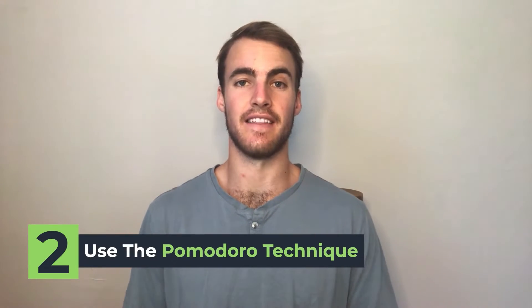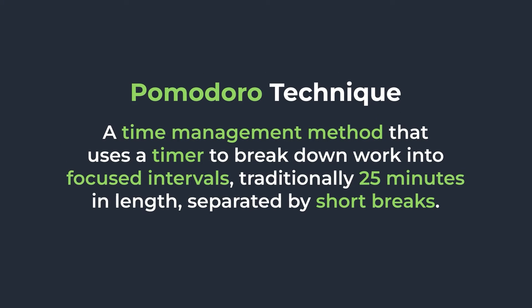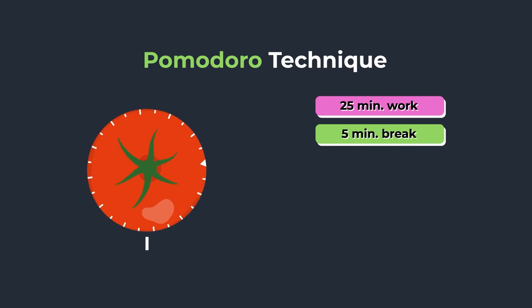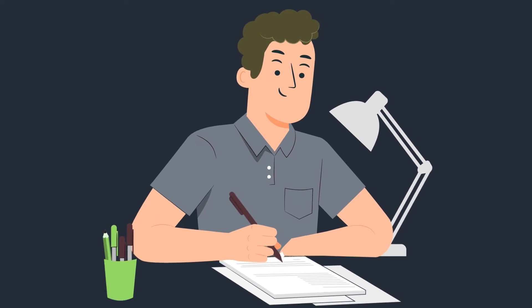Tip number two is the Pomodoro Technique. This is a very popular science-backed technique developed to help students stay focused during study blocks. The Pomodoro Technique breaks up your study periods into times of pure focused work and then pure focused rest — and that's the most important part. A typical breakdown is 25 minutes of focused work followed by 5 minutes of focused rest. For me, this was very helpful because during those 25 minutes I was very focused and very involved with my work.